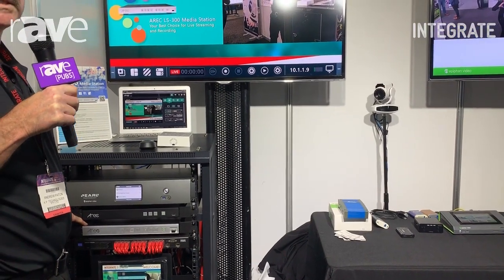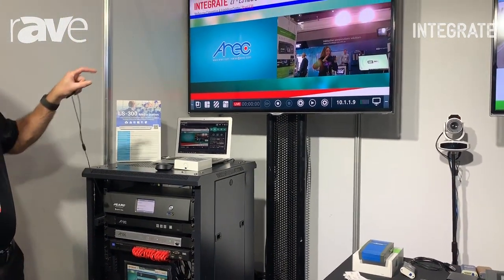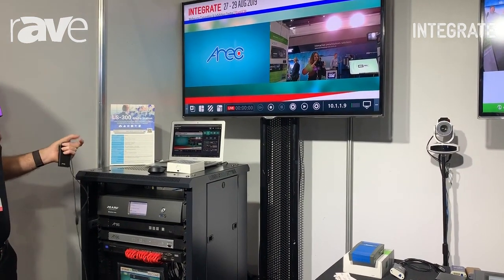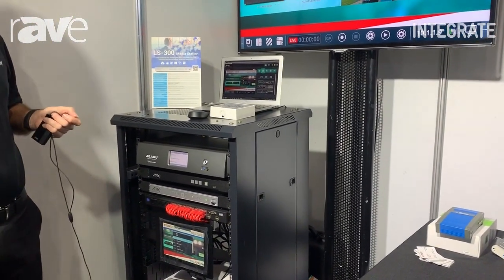From there we can mix it with potentially another video source coming from HDMI and create a picture-in-picture layout or configuration however we'd like. We can record those as individual and as a group video, and then stream that as well at the same time.